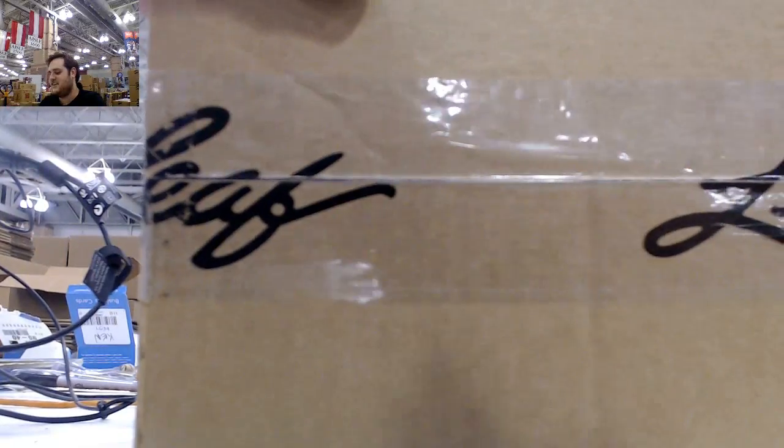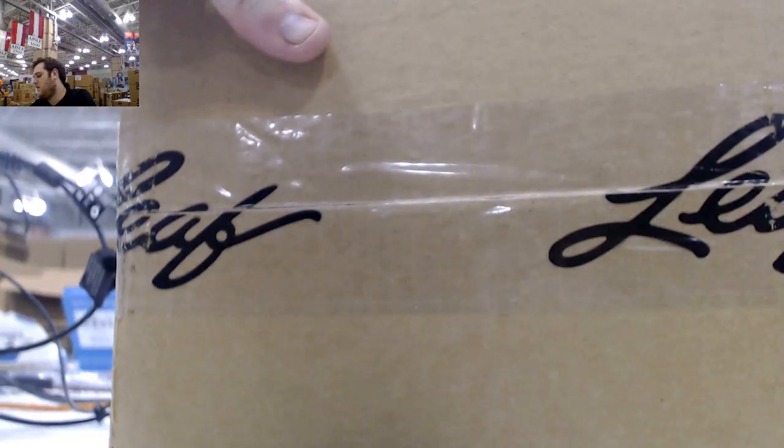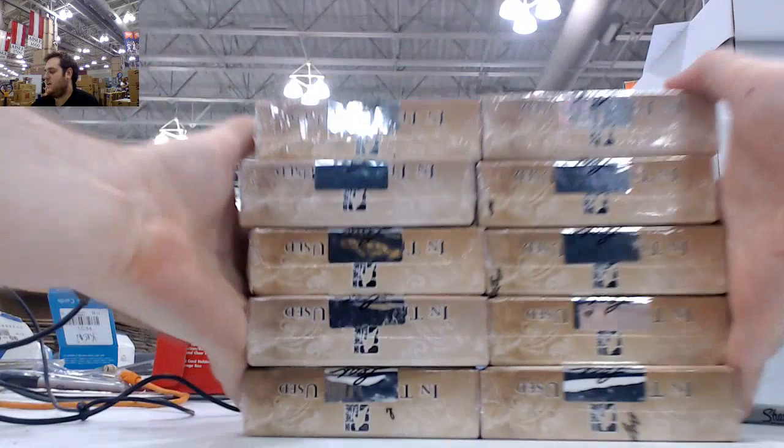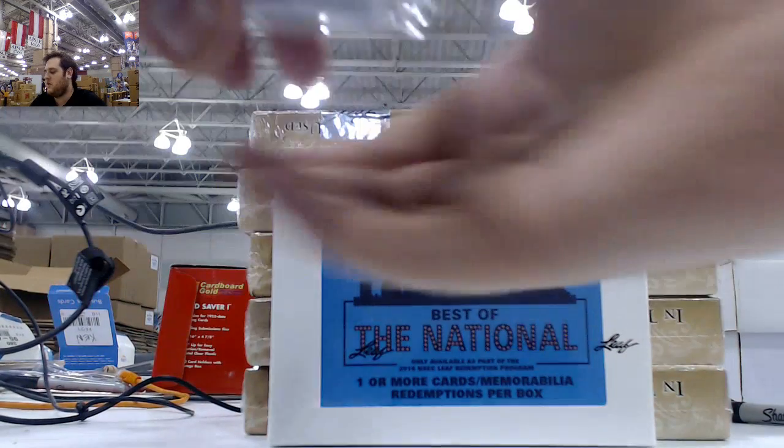Wes is going to get some nice hits. First time for me seeing it — I think it's going to be some really, really nice stuff. See all your 10 boxes right here, your bonus, and we'll go over your bonus cards at the end as well.